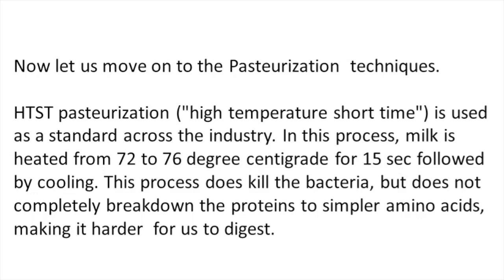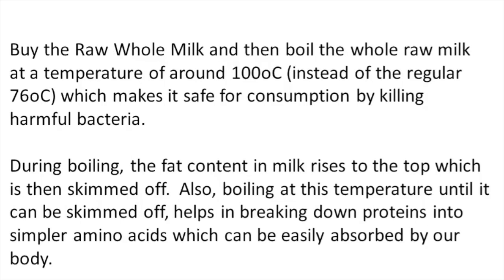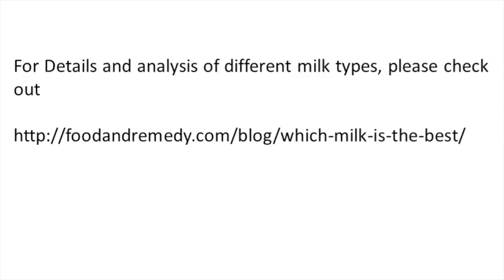With whole raw milk, buy the raw milk and then boil it at around 100 degrees centigrade instead of 76 degrees centigrade, which makes it safe for consumption by killing harmful bacteria. During boiling, the fat content rises to the top and is then skimmed off. Boiling at this temperature until it can be skimmed off also helps in breaking down the proteins into simpler amino acids, which can be easily absorbed by our body. To conclude, buying raw whole milk and boiling it is the best option.